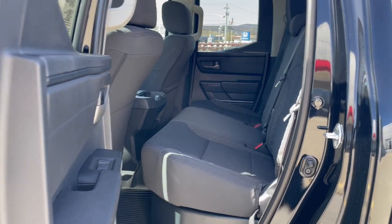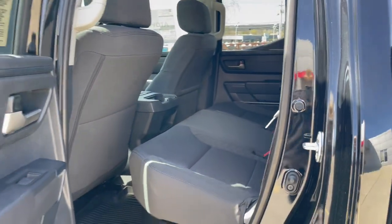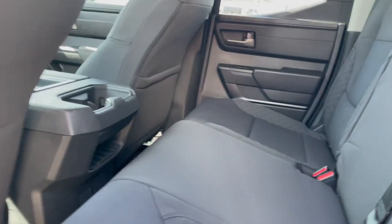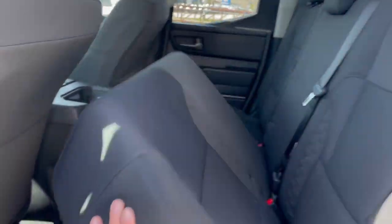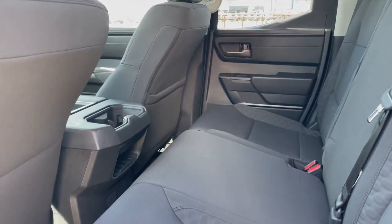This is the double cab version. There's still plenty of room for those who need the six-and-a-half-foot bed, but you can still have the opportunity of fitting some people back here as well. Both of these seats will come up, and this fabric has a nice feel to it — it's really soft and actually quite comfortable.